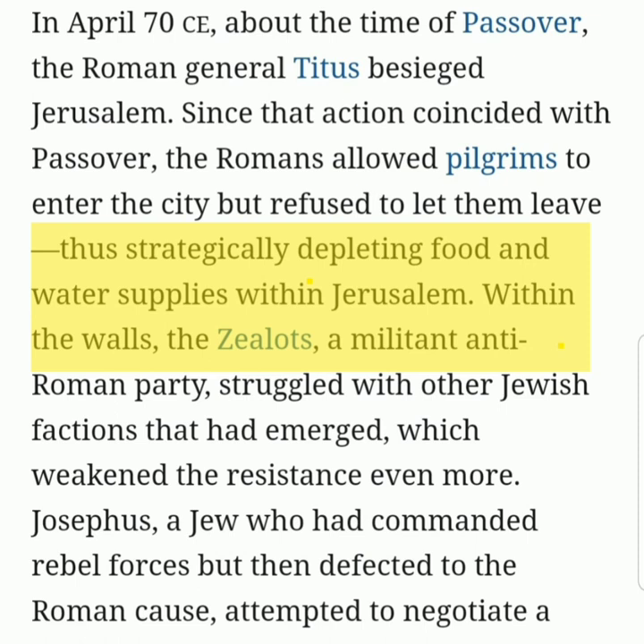Since that action coincided with Passover, the Romans allowed pilgrims to enter the city but refused to let them leave, thus strategically depleting food and water supplies within Jerusalem. Within the walls, the zealots, a militant anti-Roman party, struggled with other Jewish factions that had emerged, which weakened the resistance even more.